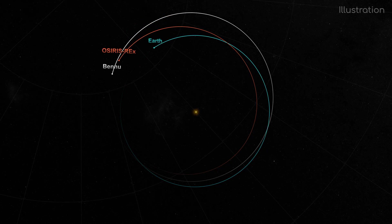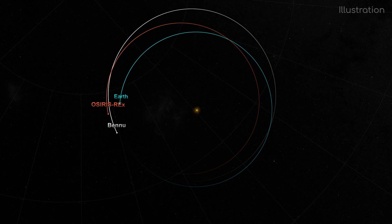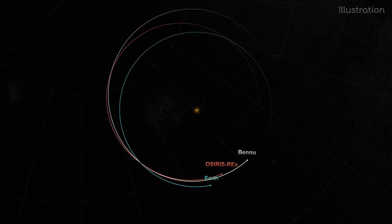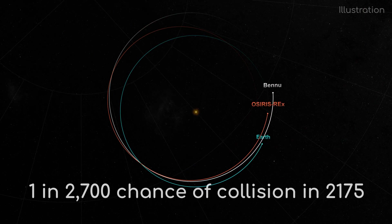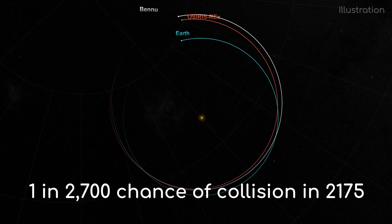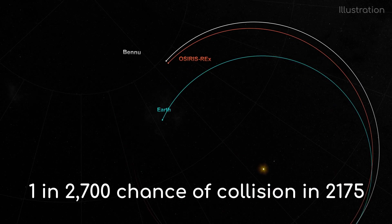Speaking of its orbit, Bennu is one of the most likely asteroids we know of that could impact Earth, although based on the most recent estimate in 2014, this won't happen until 2175. And even then, there's only a 1 in 2,700 chance of it doing so.